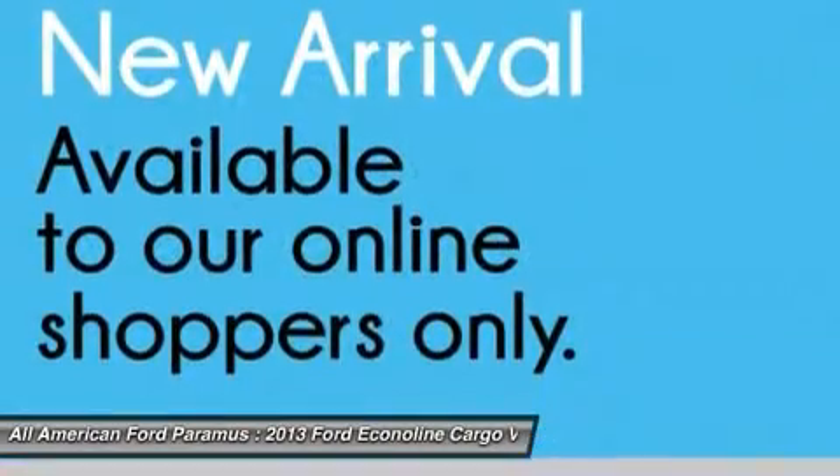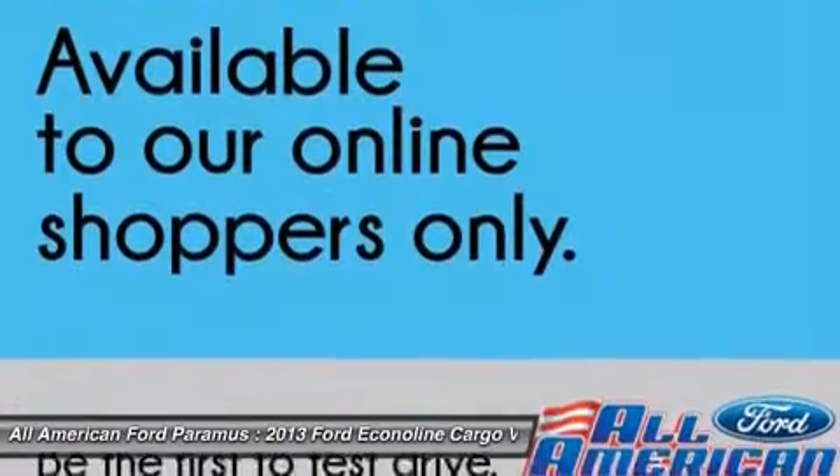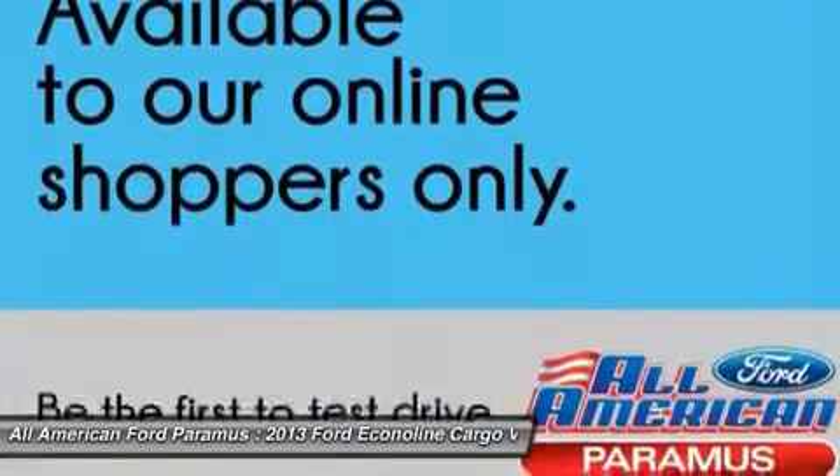AM FM stereo radio, auxiliary audio input, intermittent wipers. Drive away with a great deal on this vehicle — call or stop in today.